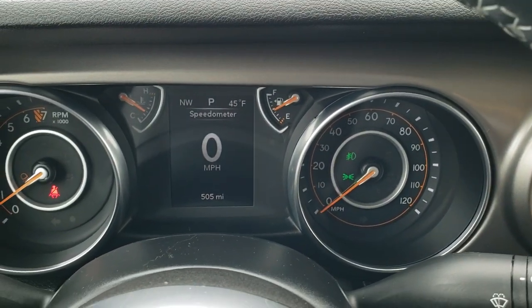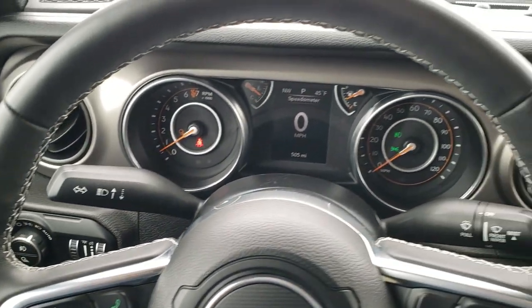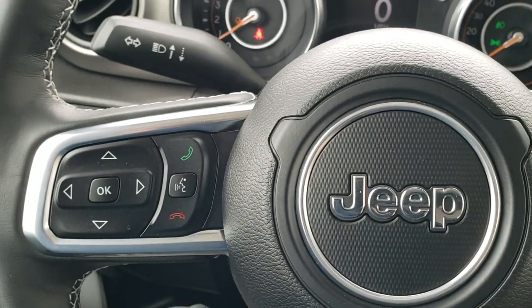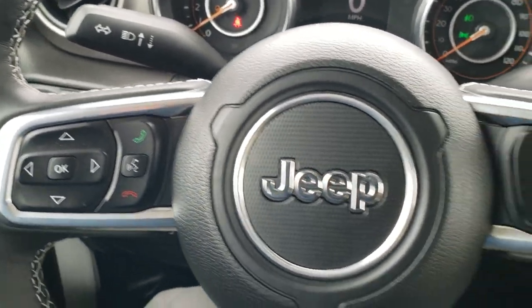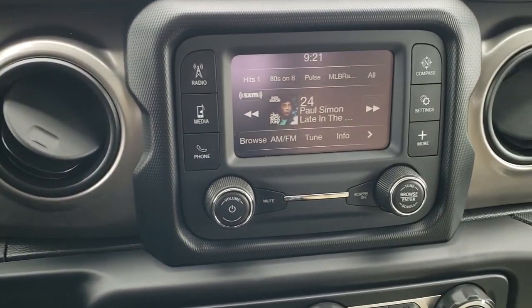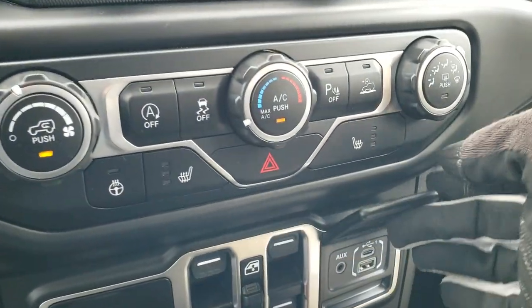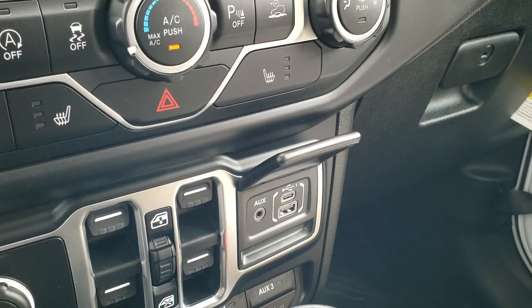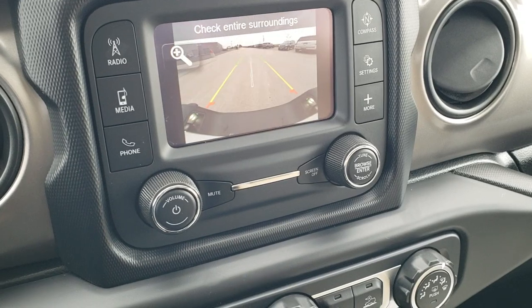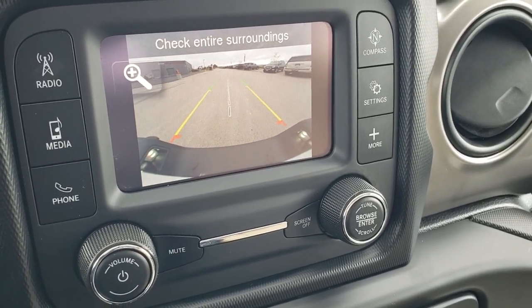Inside you get the digital speedometer, outside temp and compass display, and a leather-wrapped heated steering wheel. Cruise controls are on the right, Bluetooth and information center controls on the left, and audio controls on the back of the steering wheel. This one has AM, FM, and Sirius XM radio with a media center featuring USB, USB-C, and an AUX jack. The radio also features an HD backup camera that is crystal clear.